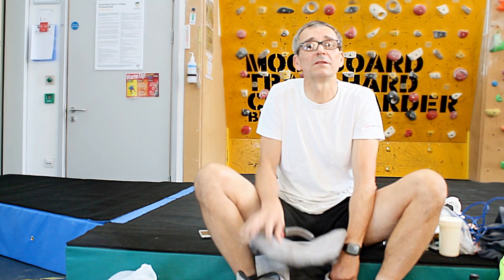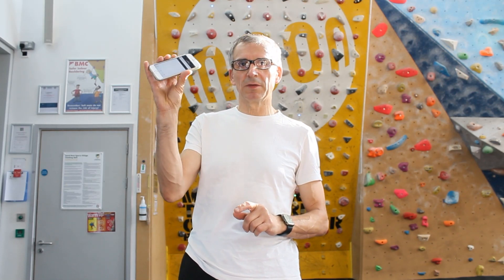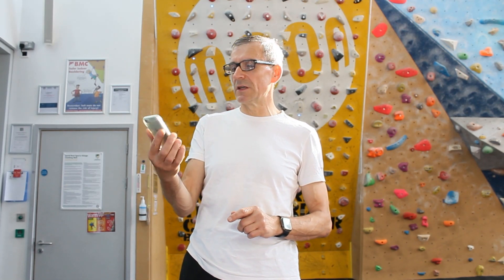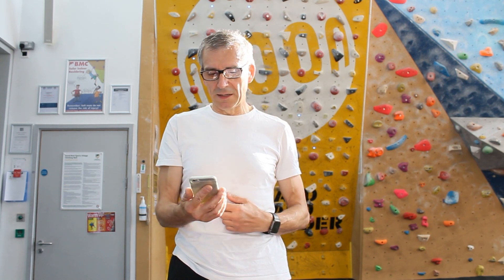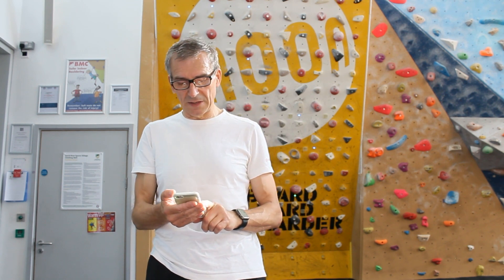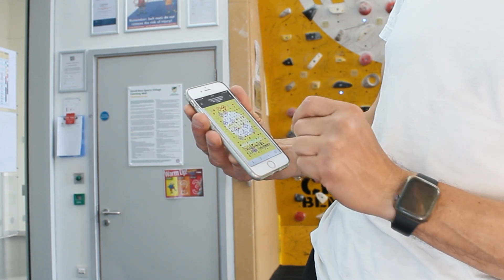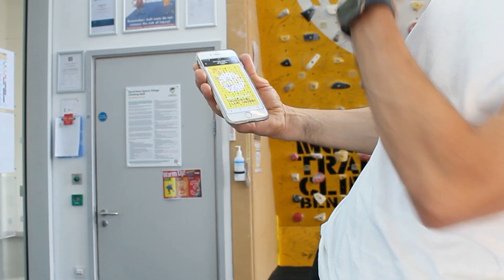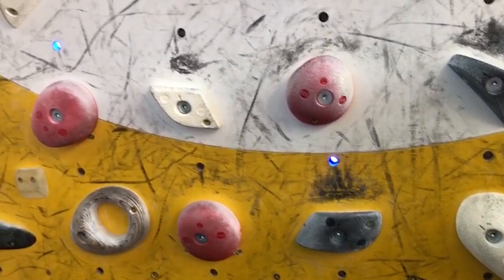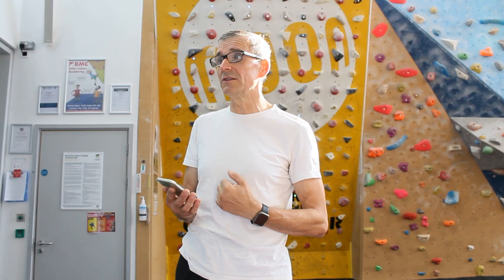I wanted to show you what I'm doing with the second telephone, which has a poor battery. I have a climbing app on it — I do at least half an hour of climbing every day. I have an app called 'Dragos Problems.' Here's one route — you can see all these lights, which means I've done it in the past. Let's see if I can do it now.